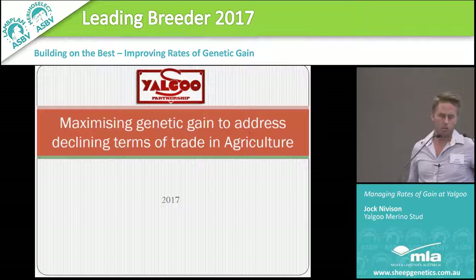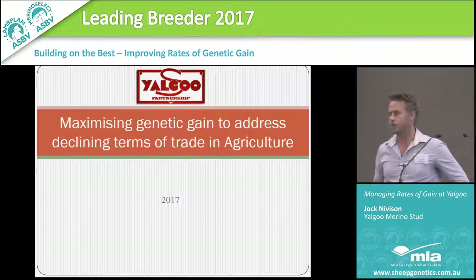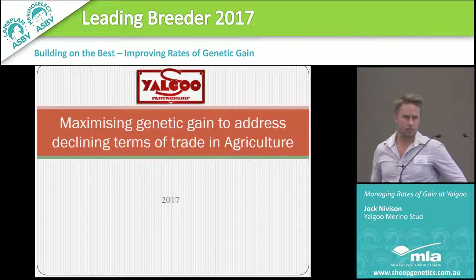Most of my presentation is about what we do at home. It's not a marketing exercise, but I have to demonstrate what we're doing to show where there might be some gains you guys might be able to get in your businesses. There's probably a seed stock bias in the room, but my presentation is equally aimed at the commercial man. In reality, what's good for the egg is good for the chicken.